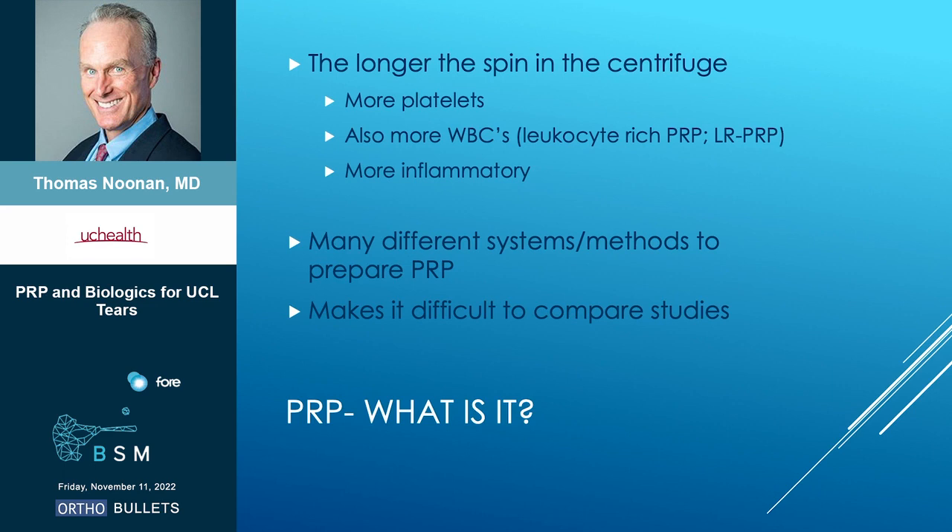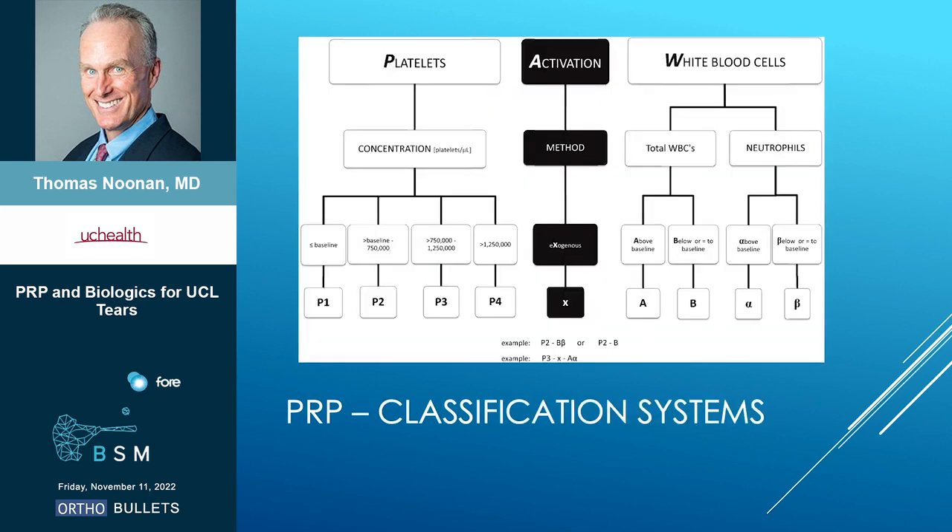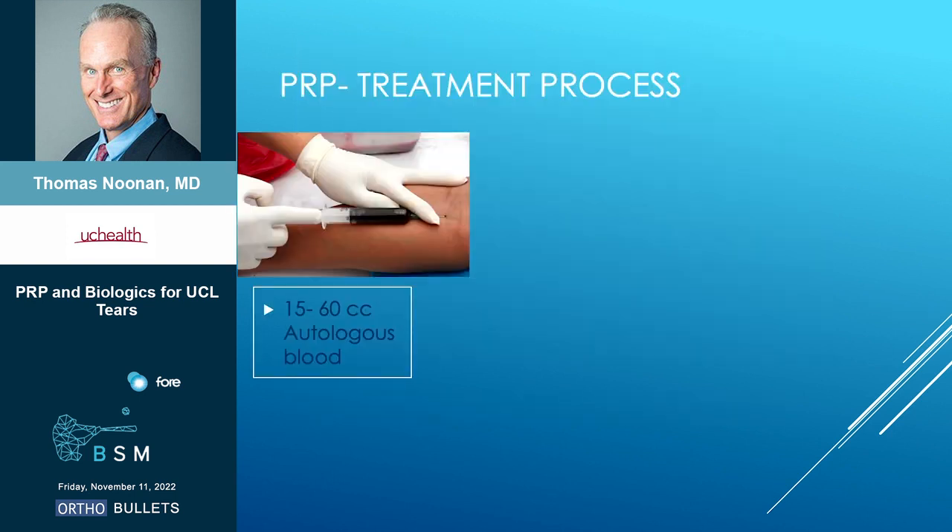One thing that makes it really hard to evaluate the literature is there are a lot of different ways to prepare PRP and a lot of different classification systems, so it's really hard to compare studies. This is just one classification system and you can see there are essentially 32 different ways that you could classify PRP, which again makes it really hard with these studies.